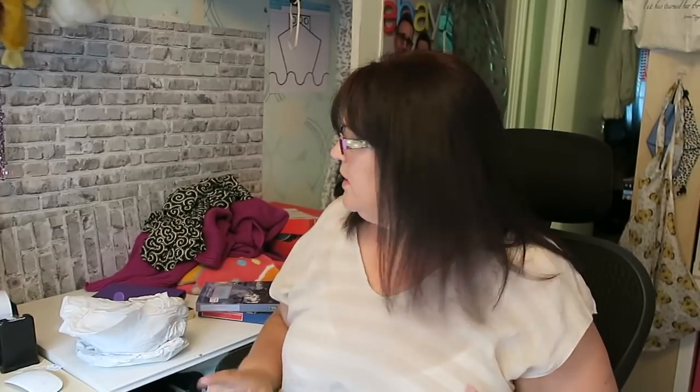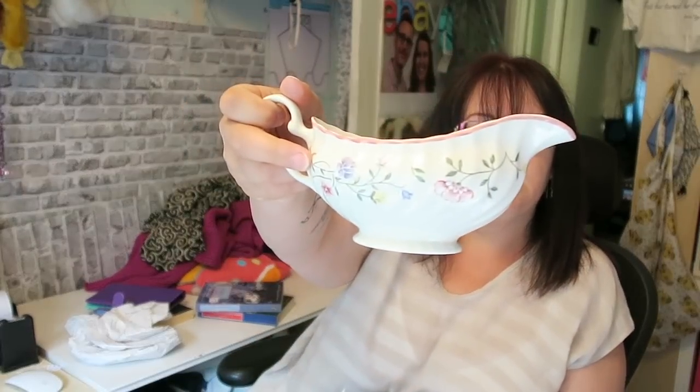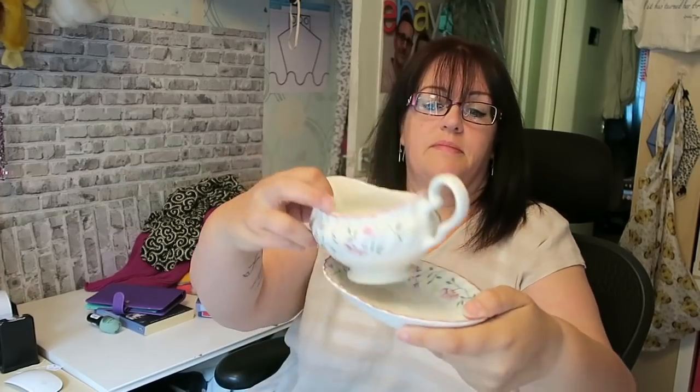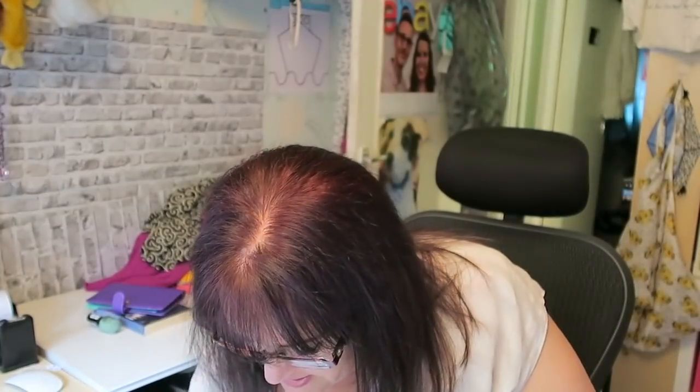Into Porthcawl now - I'm very aware I'm on a buying ban and also have to go pick up my bulk buy clothing sacks today, so I dialled it back. I did get a couple of bits. I got a Johnson Brothers Summer Chintz gravy boat with matching stand - I think it was £2.99. The Summer Chintz is similar to the Eternal Bow, same kind of era, slightly less common but still collected. People do still collect it, so that was nice for £2.99.